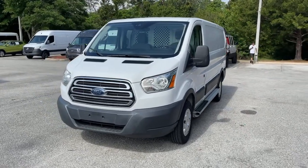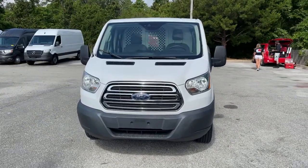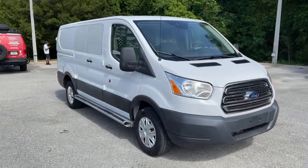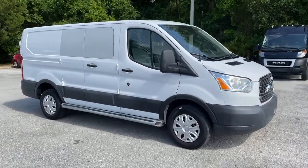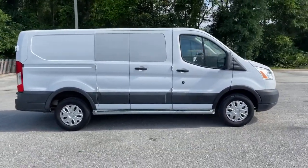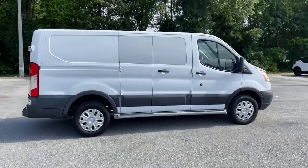Picture yourself in the 2016 Ford Transit. This vehicle still has fewer than 40,000 miles on the clock, so it won't last long. Whether you're looking to move a group of passengers, bulky cargo, or a combination of both, this flexible transit has your back.